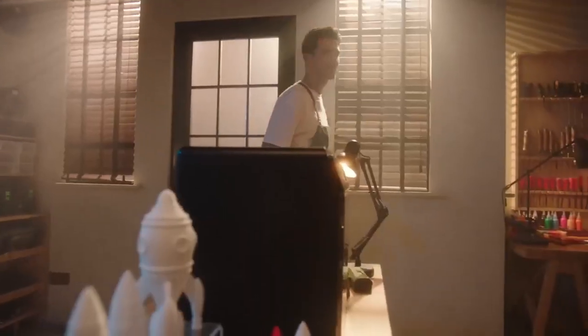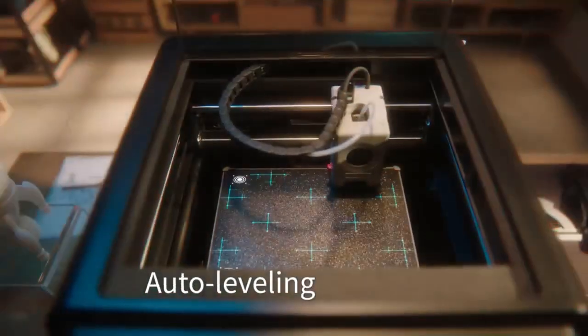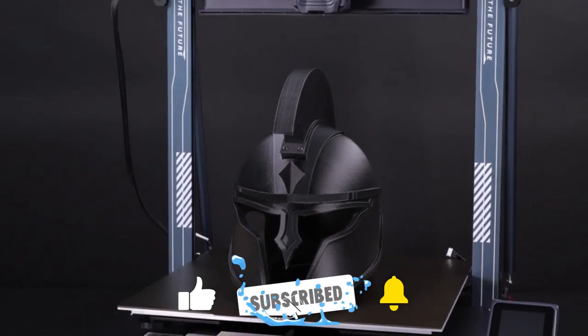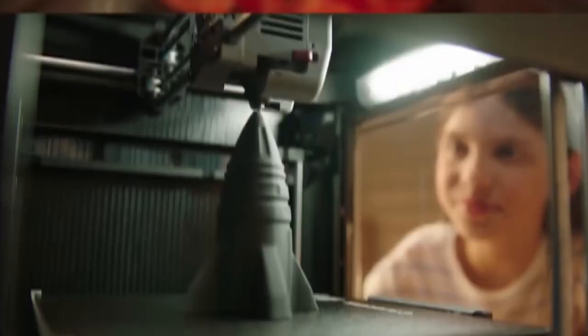All of the best 3D printers are on our list. Please click the thumbs up icon if you found this video helpful. Which 3D printer would you choose? Let us know by leaving a comment below. Thank you for watching — click the like button and subscribe to the channel so you won't miss any upcoming updates.